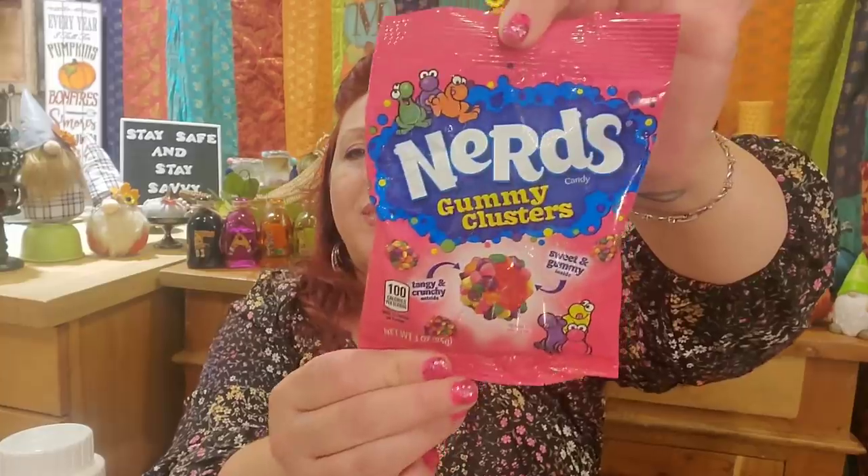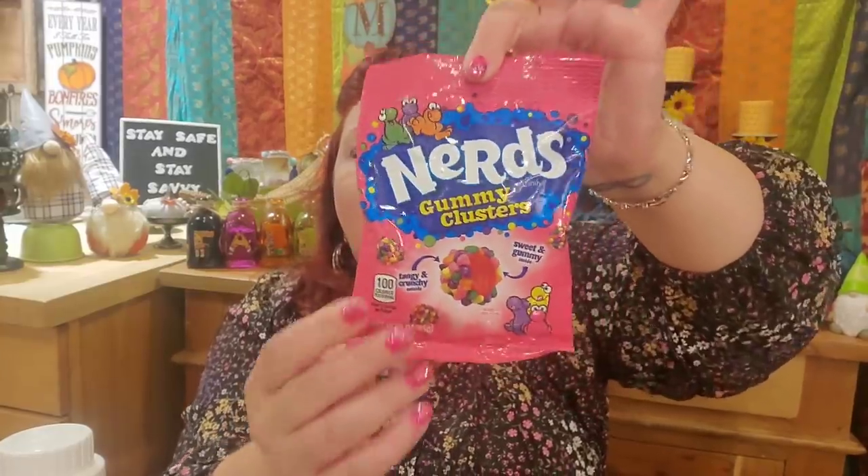I picked up several of these Nerds Gummy Clusters. You don't always find them, but whenever I find them I always buy them because the boys literally fight over these — they love Nerds Gummy Clusters. I'm going to start collecting a few little secret bunches of candy bags for their Halloween gifts, so I'm going to sock those away. At least in my Dollar Tree, they're kind of hard to find.